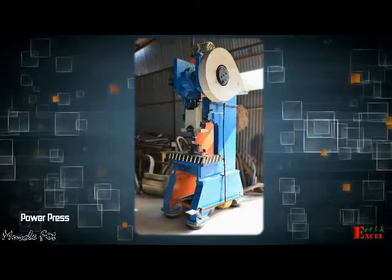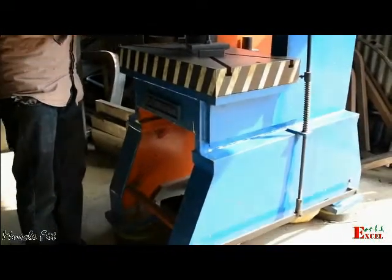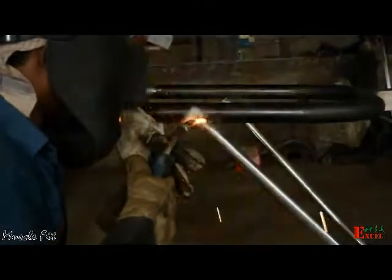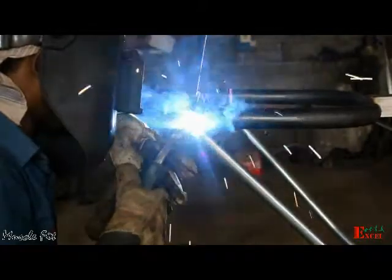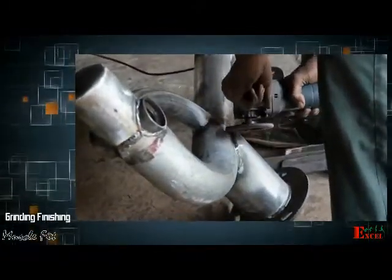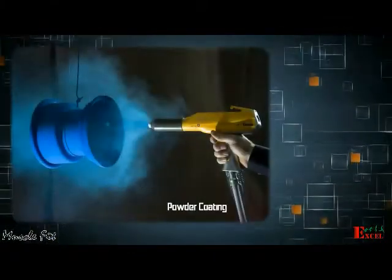Key manufacturing processes include Power Press operations, CO2 MIG welding machines, and grinding and finishing, followed by powder coating.